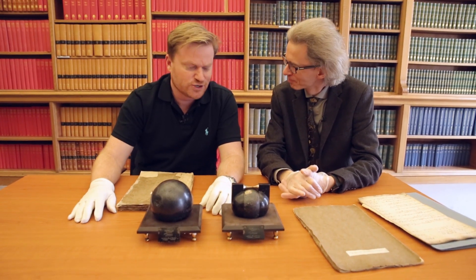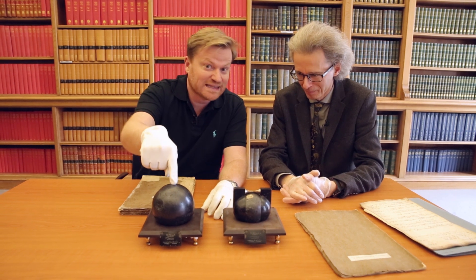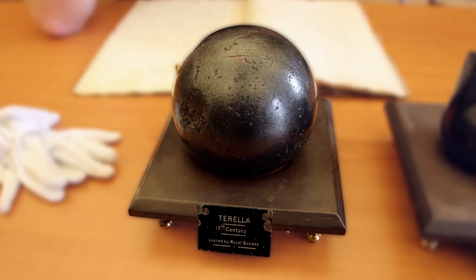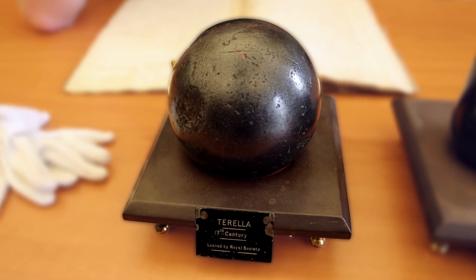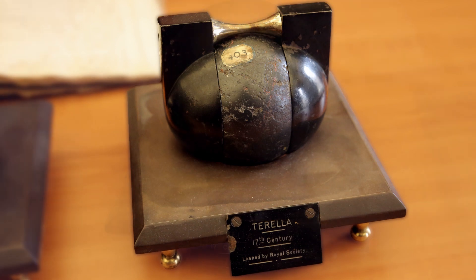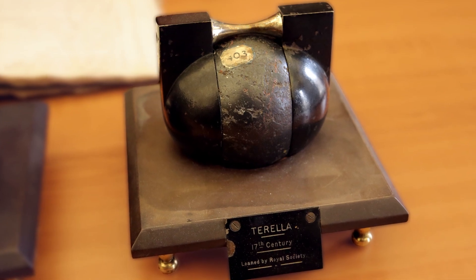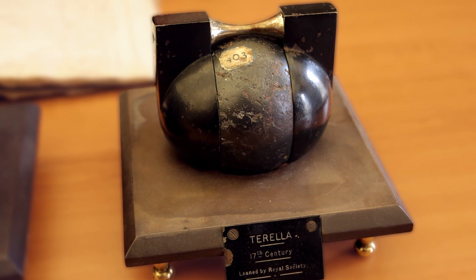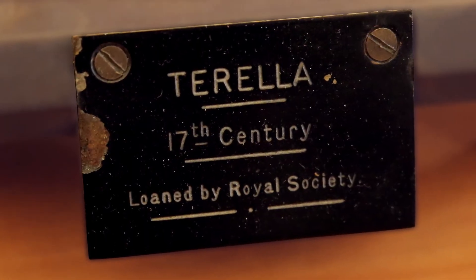Indeed, Torelli. Or one Torella. What is a Torella? It's a magnetised chunk of stone or metal in the shape of a globe. Where the word Torella comes from is from the Earth, so this is supposed to be a sort of mini Earth. You could model magnetic poles using one of these things. They've been around for a very long time because the early Royal Society was interested in magnetism. What better things to have in your repository than some Torelli?